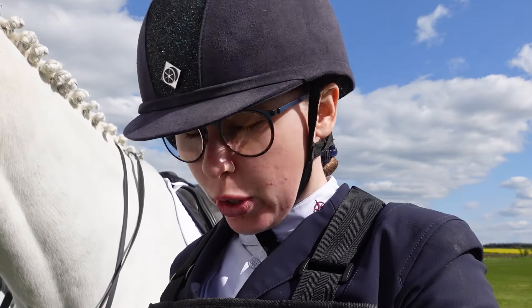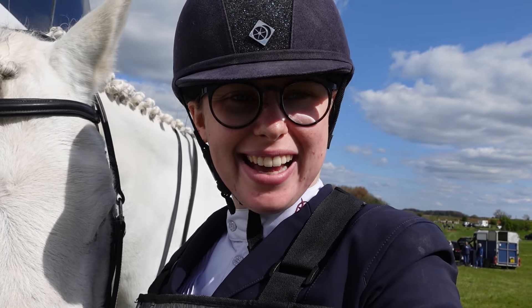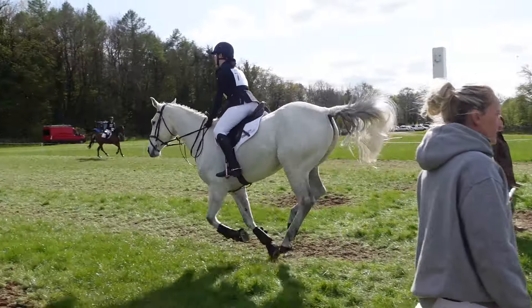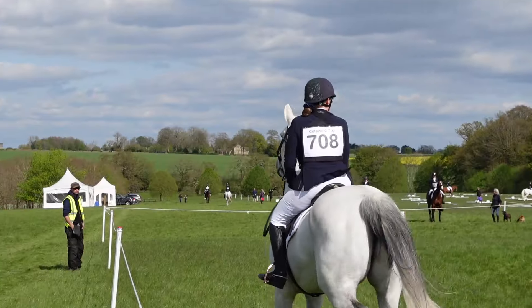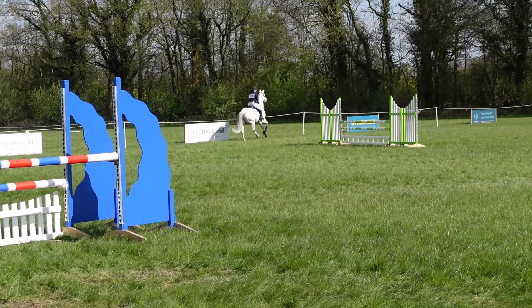We're about to go show jumping and I haven't spoken to you since we walked the cross-country course. On the whole it's quite nice and quite flat, but almost a minute longer than Oxford last week — so good job Star can run for days. A couple of big fences but on the whole it's probably fair. It's not our ideal scenario — we'll have to go down there and then get off and walk the show jumping course because they haven't run any others yet and we're right at the start.